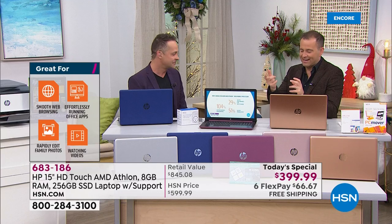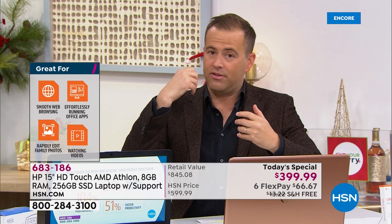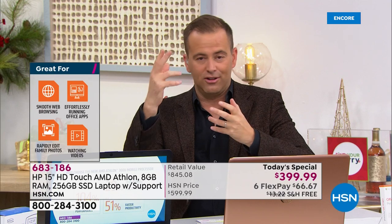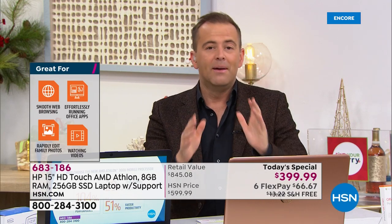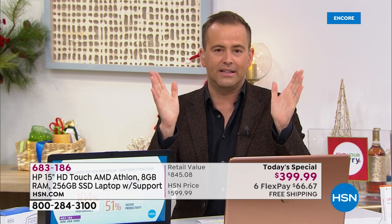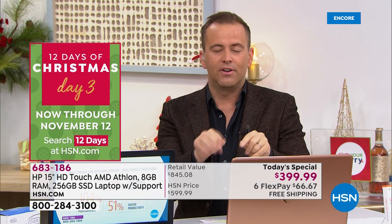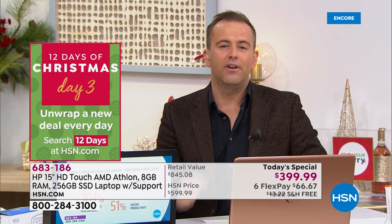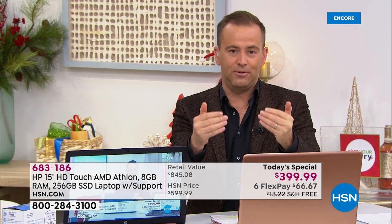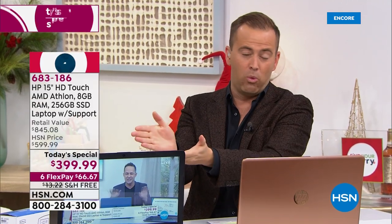I want to pick up on what you just said. We can see the wonderful things flowing tonight — it's exclusive, it's a launch, it's the lowest price ever. But let me reiterate: this AMD Athlon processor is world class and is only available here for the rest of the year. HSN has it first. That's how big HSN is — we sell so many computers that the folks at HP work with us to deliver these world-class offers.